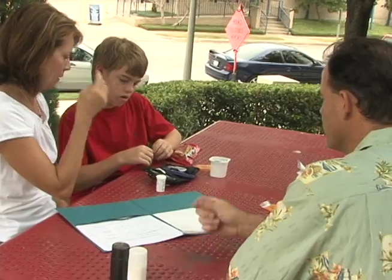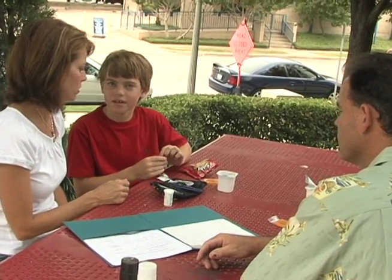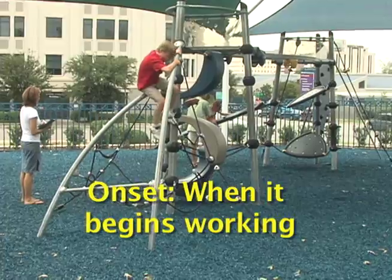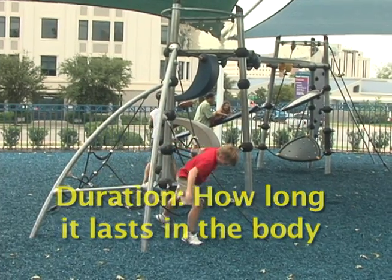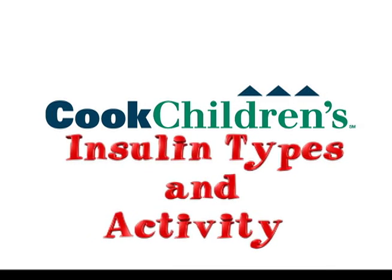Your insulin plan can change depending on what works best for you and your family. But no matter which insulin you use, always learn the onset — when it begins working — peak, when it works the hardest, and duration, how long it lasts in the body. Because taking care of your diabetes is a lot easier when you know how insulin works.